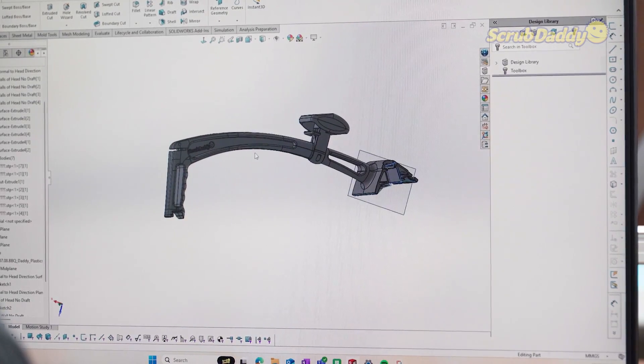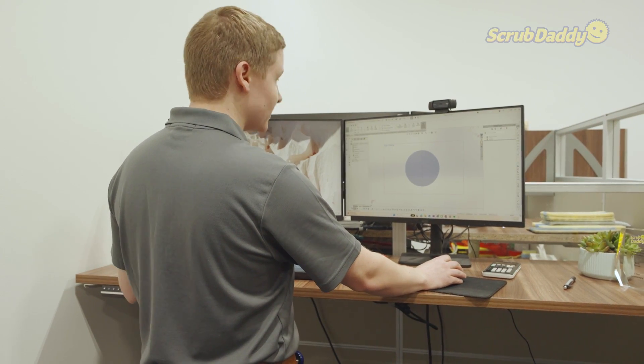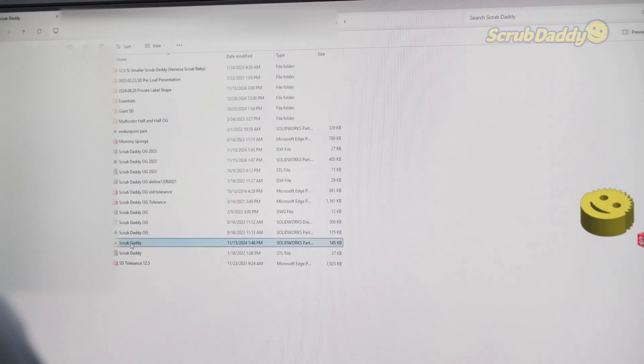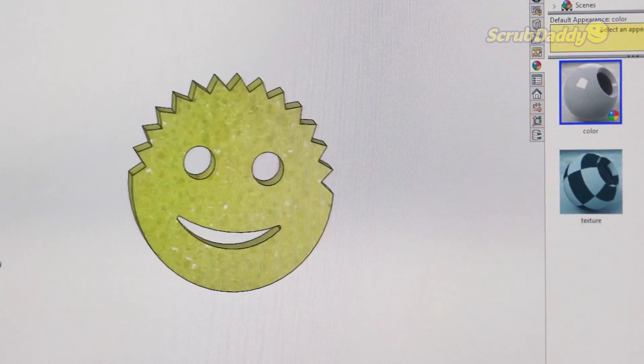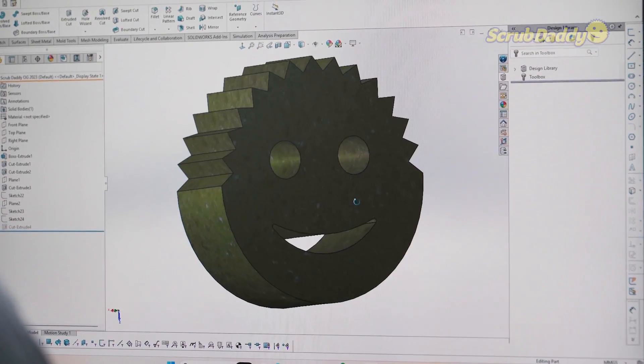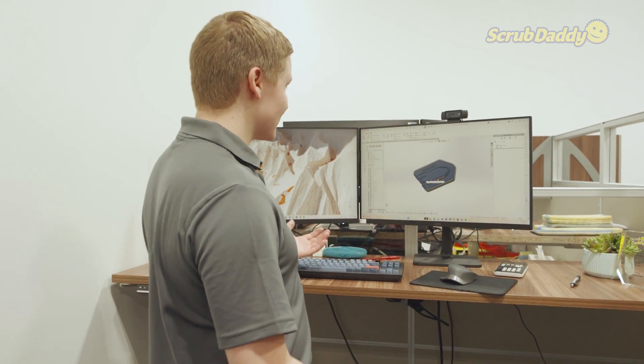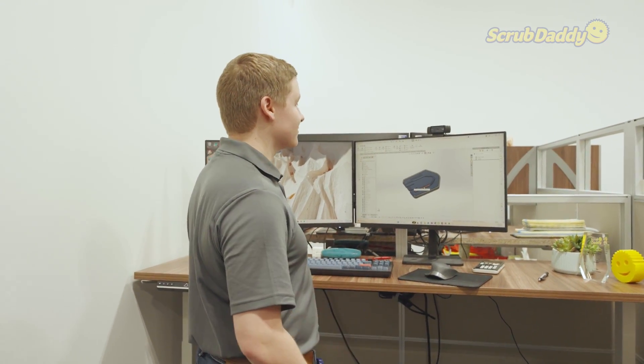I can choose to make a 2D sketch of just about anything. Say if you wanted to make a Scrub Daddy, you can start with a circle, put in your hair, put in your smiley face. And then you're going to turn that into 3D geometry, whatever you'd like. I can start to make some 3D shapes out of my 2D sketches, and one thing leads to another and you have your full product. Obviously a little more complex than just extruding a circle, but that's how you get from a 2D drawing to a 3D shape.